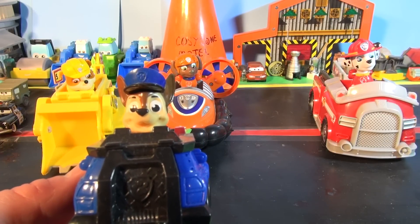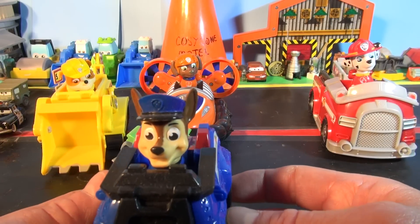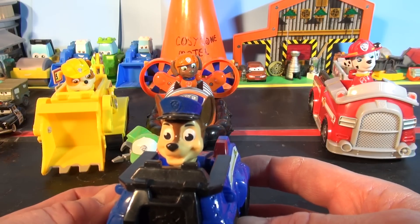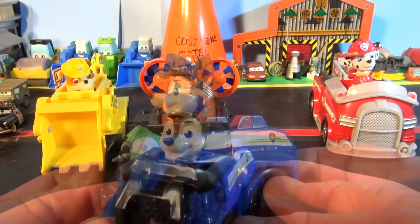Using his police truck and megaphone, the German Shepherd dog is an athletic natural leader and likes to take charge. Chase may be on the case, but he has to watch out for cats and feathers because he's allergic.